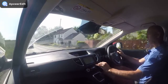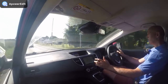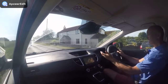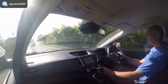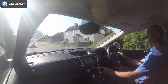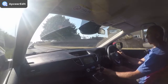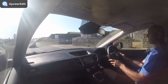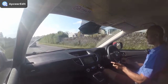Dual zone climate control means you can have different temperatures side to side. It's currently 25 degrees outside — a really lovely roasting hot day — and the air conditioning is absolutely ice cold in there. All the switchgear has a lovely quality of actuation to it, as is typical of Honda. They do these things so well; it might seem trivial but that attention to detail spreads through the whole vehicle.